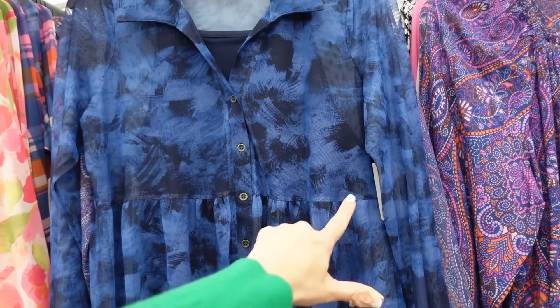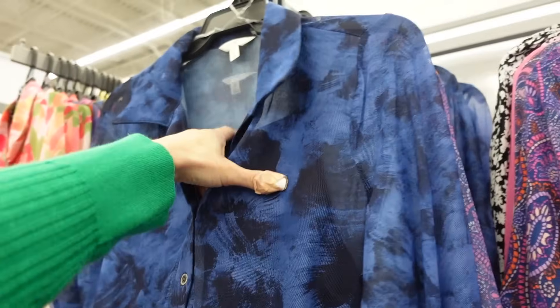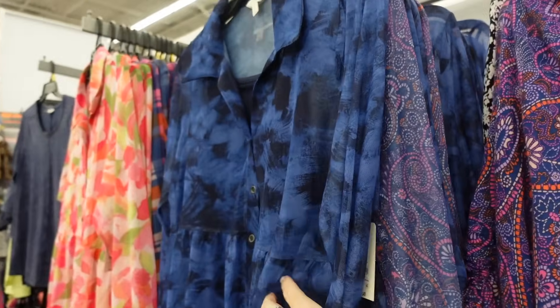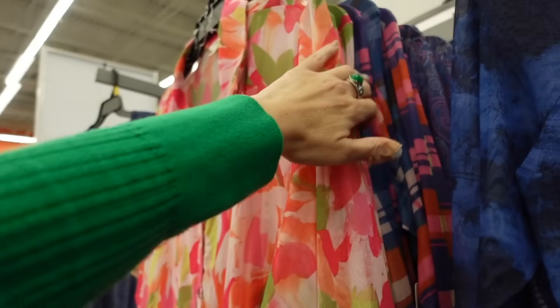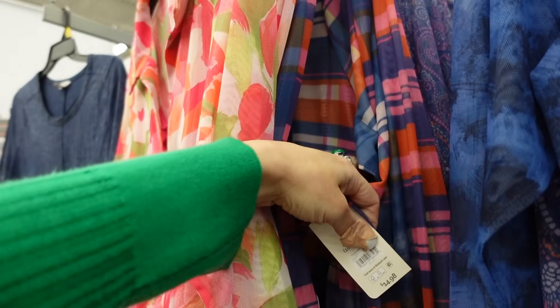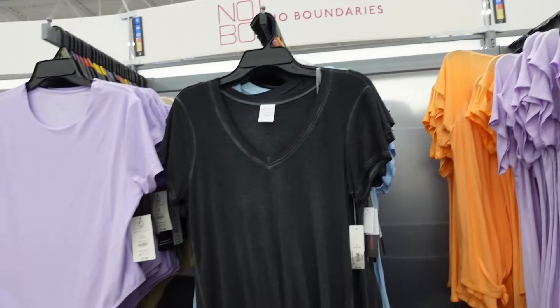In the plus section, they have new button-down tops that are mesh through the body with a peplum — very flattering — and a layered cami underneath. Same fit through the back. Comes in blue tie-dye, blue paisley, a new white floral, and a plaid print. Really cute to style — these are $14.98.